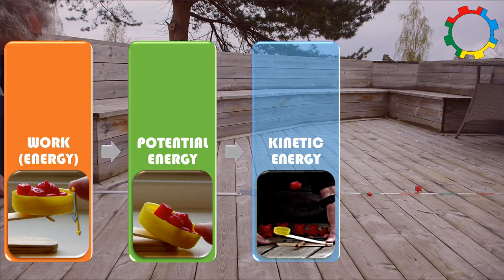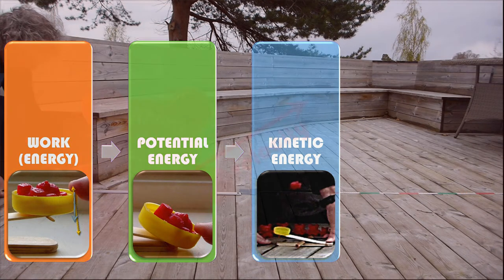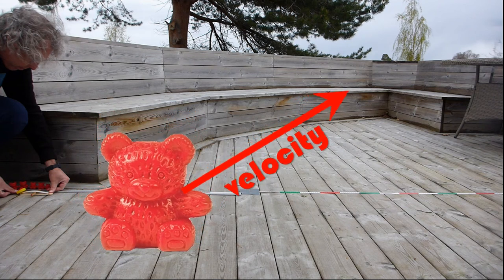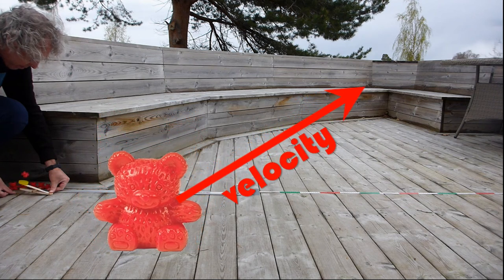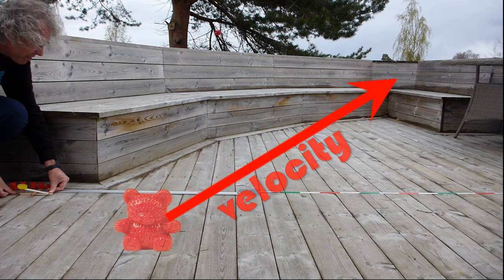The kinetic energy of an object depends only on the object's mass and its velocity. If two objects have the same kinetic energy, the lighter object must have a higher speed. That means the lighter the bear, the higher its velocity, and the higher its velocity, the further it flies.